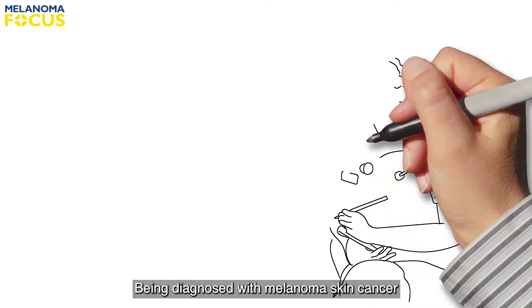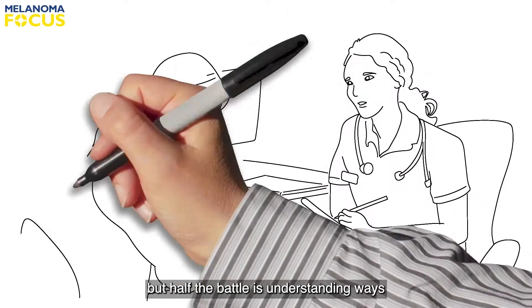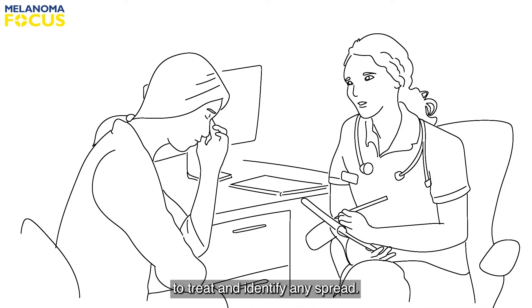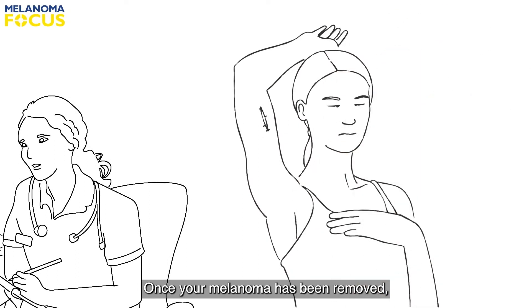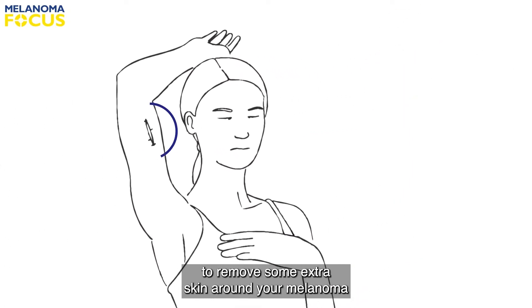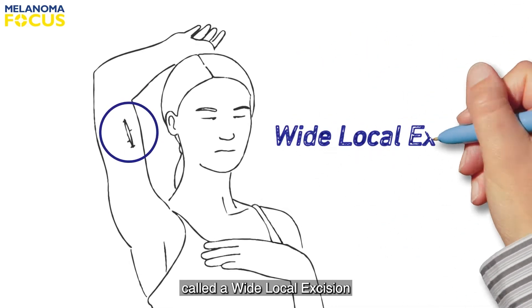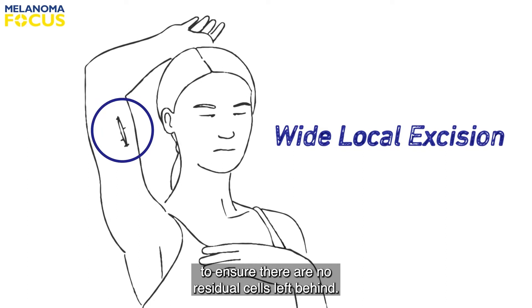Being diagnosed with melanoma skin cancer can be a worrying time, but half the battle is understanding ways to treat and identify any spread. Once your melanoma has been removed, your doctor will discuss the need to remove some extra skin around your melanoma called a wide local excision, to ensure there are no residual cells left behind.